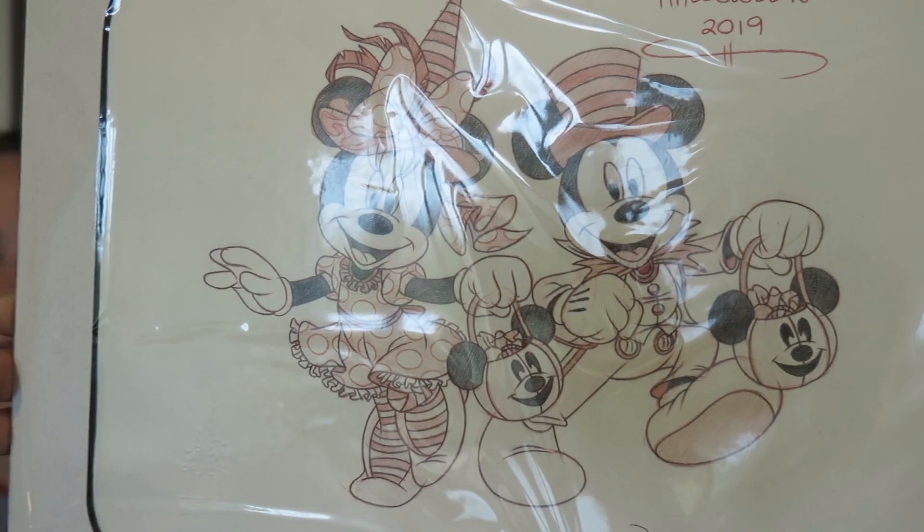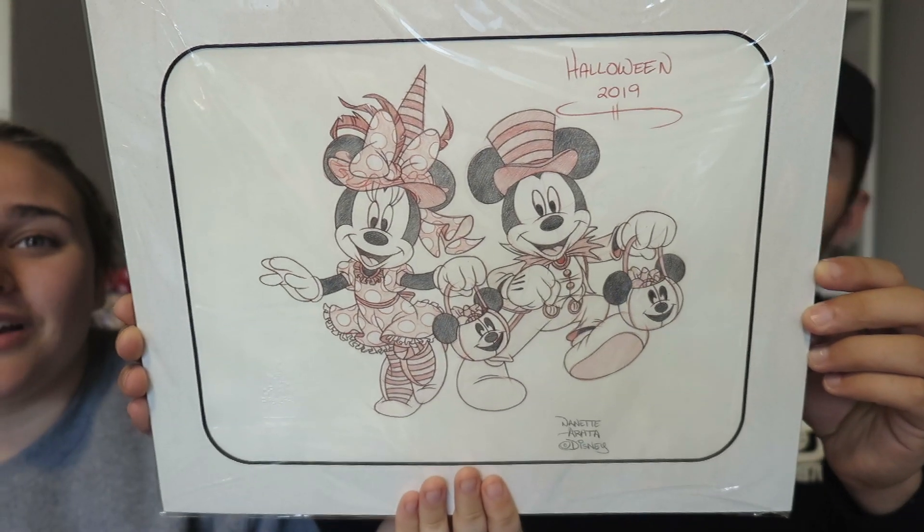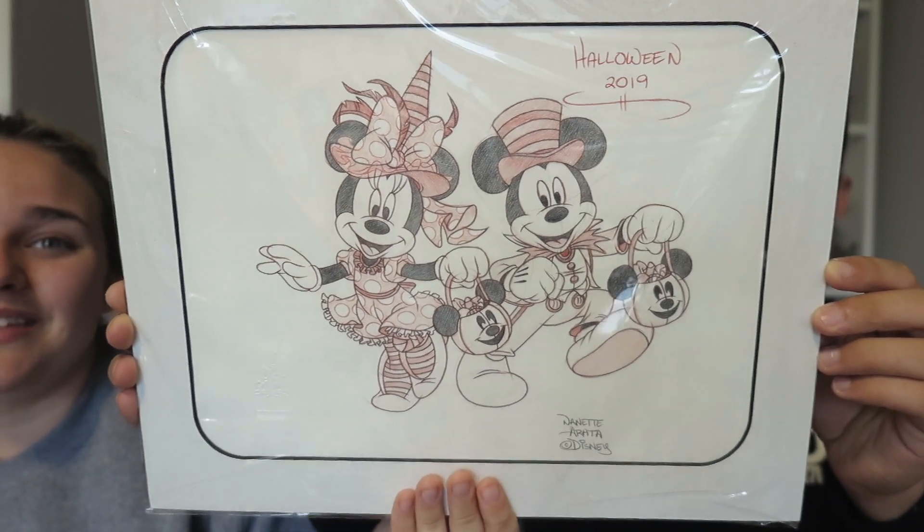Something we get every trip — we normally also get an ornament but we just didn't love any of them this time. We did get one of the artist-drawn portraits where a Disney artist draws characters in your chosen color. This one is Mickey and Minnie in their Halloween costumes in a red color, which kind of looks orange — so it's perfect for Halloween.